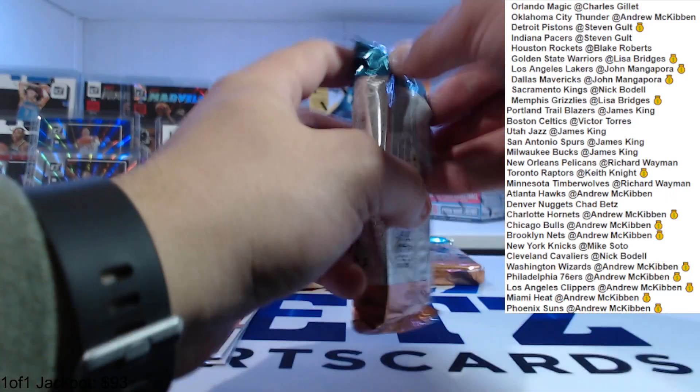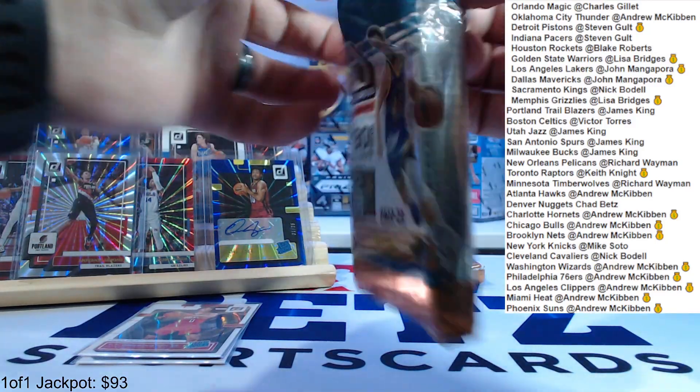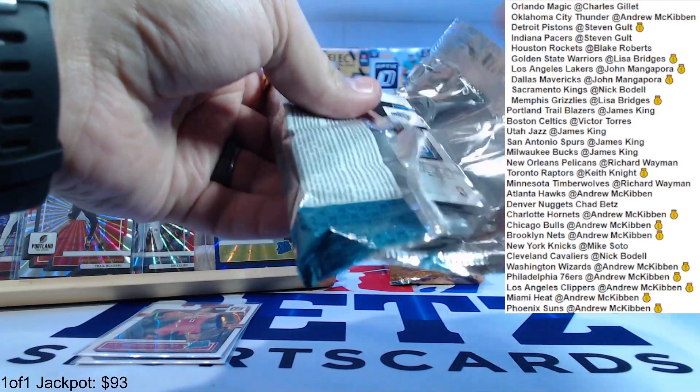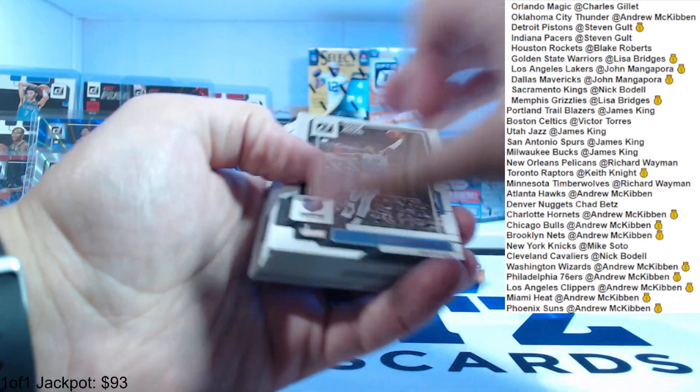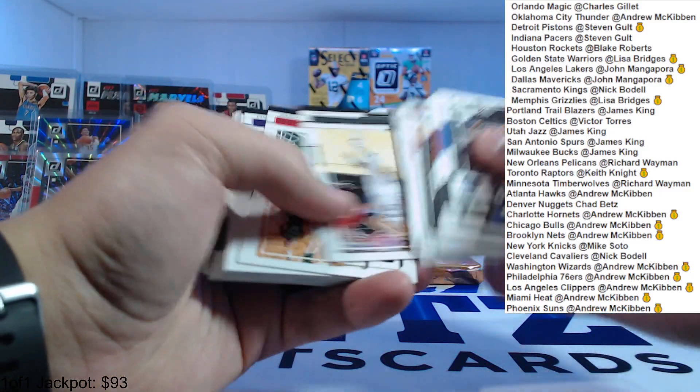It's a nice part about pick-your-team doing it this way — if you got a home team that you like in the product with a break, but you don't want to trust your luck with a randomizer, this helps those people.